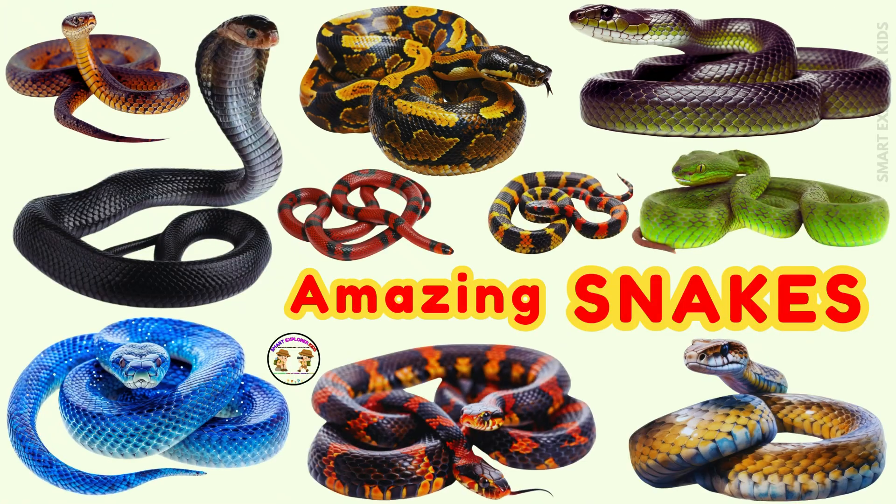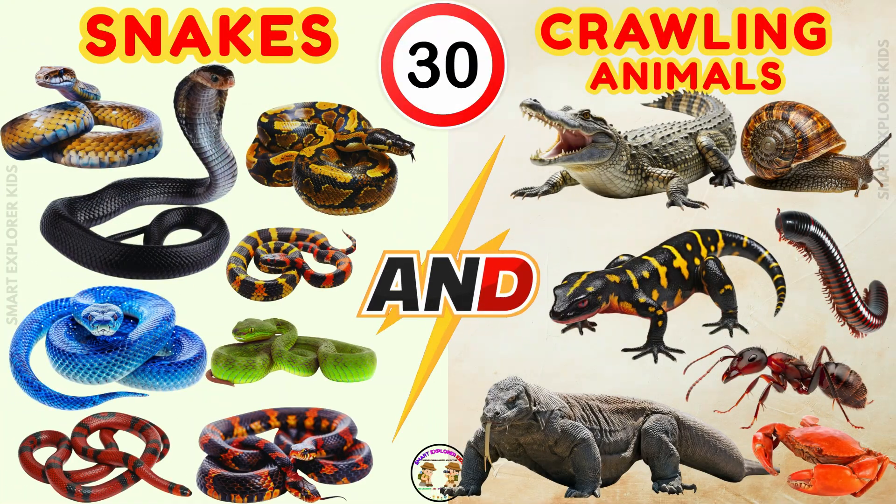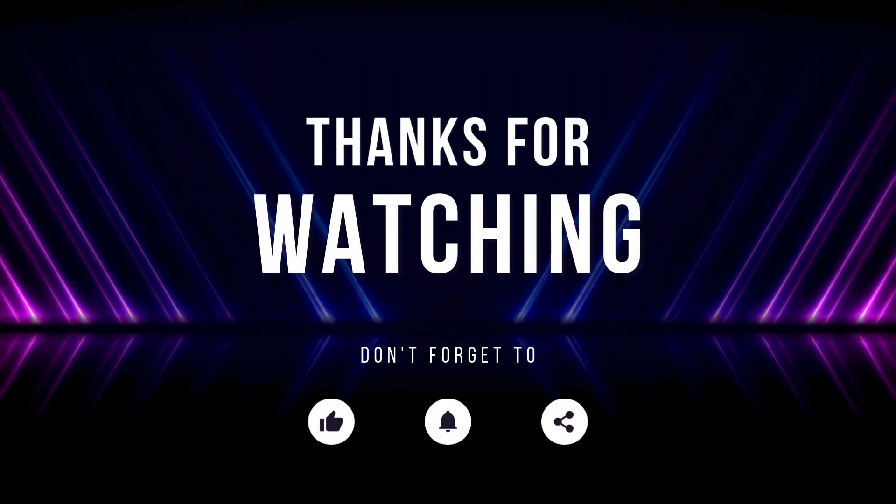Great job, kids! You learned about snakes and crawling animals today. See you next time! Don't forget to like, share, and subscribe!